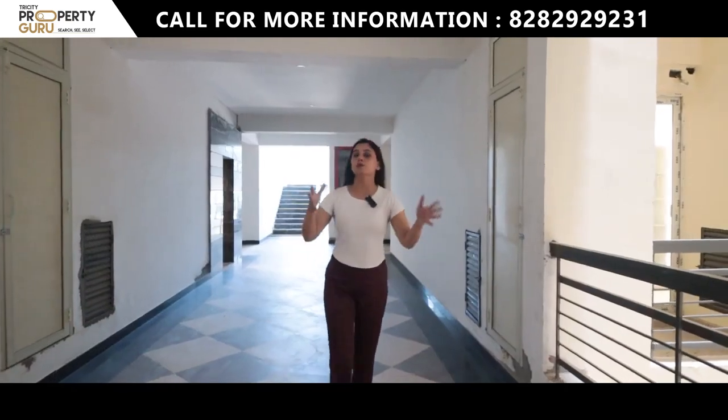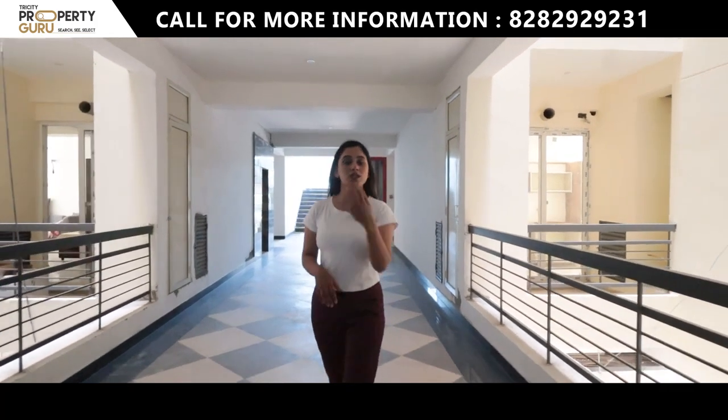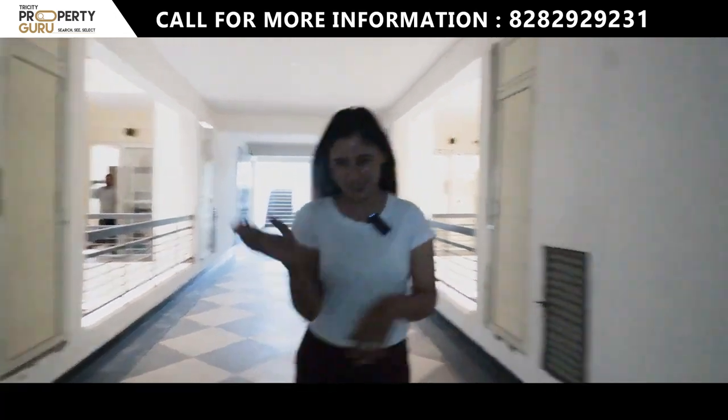This is going to be your corridor area — you will have eight apartments on one floor with two lifts and two staircases. Let's go finally to our sample apartment.